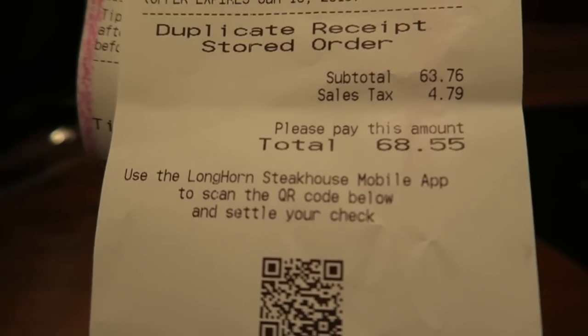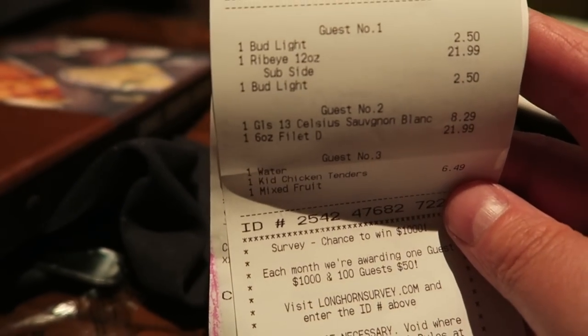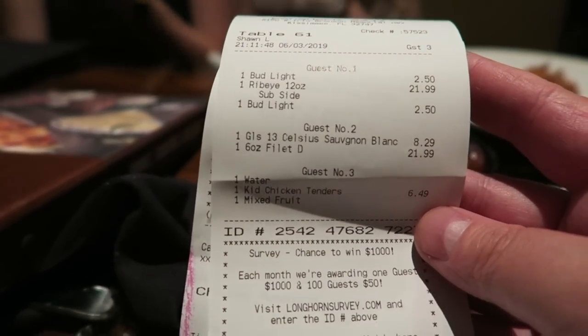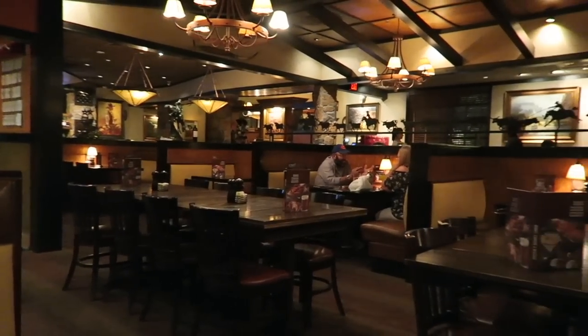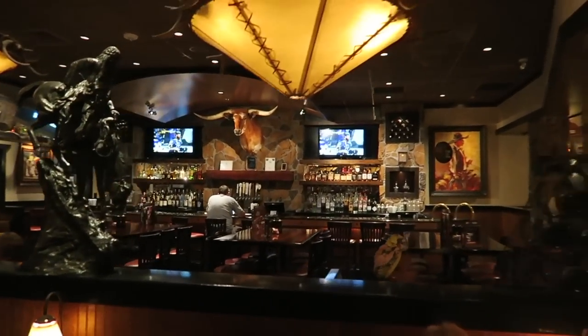The bill came to a total of $68.55, which we didn't think was too bad for two big steaks — a ribeye and Flo's Filet. Pretty good value. Bud Lights were $2.50 each, had two of those. Pippa's Sauvignon Blanc was $8.29. Not too bad at all — that was without the tip, we tipped separately. Definitely recommend this place if you like your steaks. Good atmosphere, and there are a few locations in the Orlando area. Good value and good steaks.